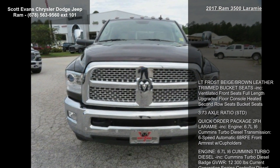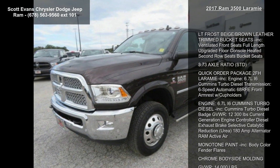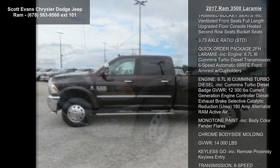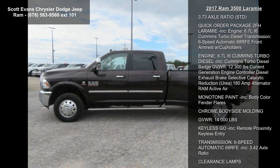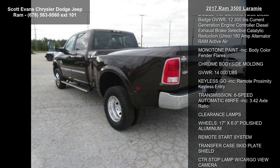Some of the top features included with this vehicle are LT Frost-Based Brown leather-trimmed bucket seats, ventilated front seats, full-length upgraded floor console, heated second row seats, bucket seats, and a 3.73 axle ratio.